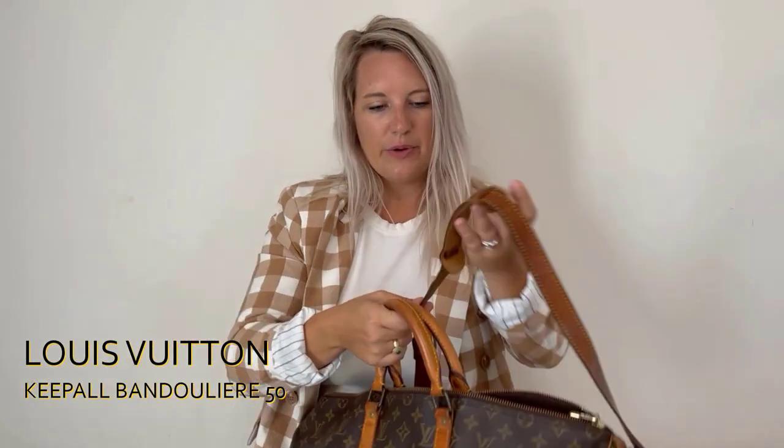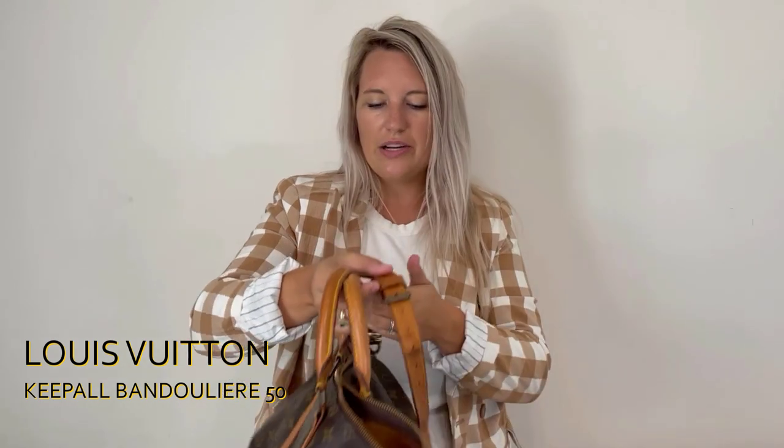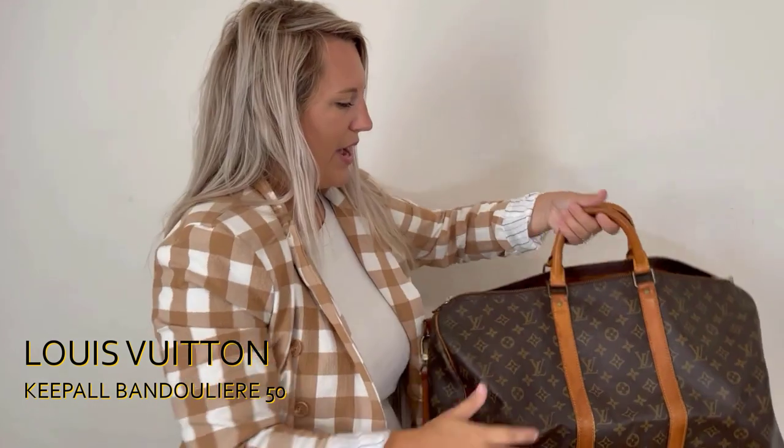The leather on this one has some wear and tear but is still generally in really good condition. I don't see any dryness, cracking, or peeling — it just has a few little markings on it. The interior is pretty clean, some dust bunnies, things like that. This is a great bag, and everybody always wants the Keepall Bandolier but we don't get them in too often, so that is a huge plus.